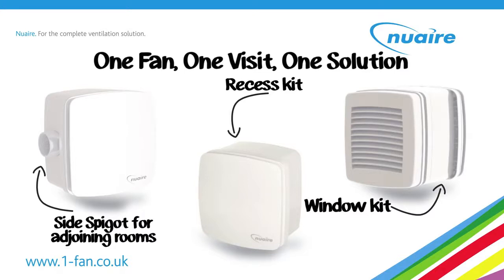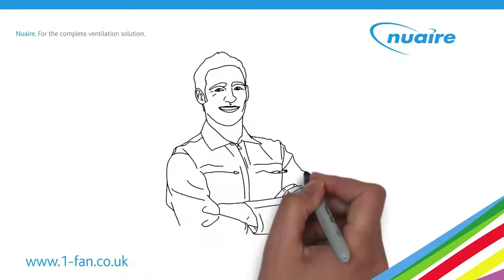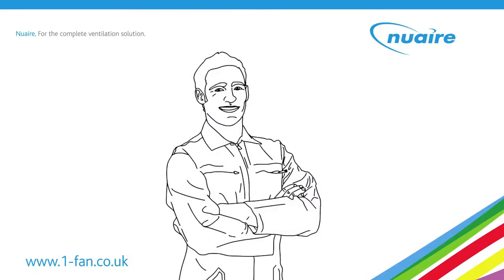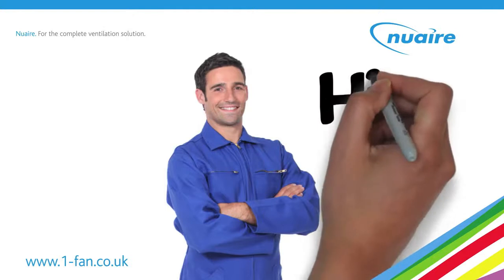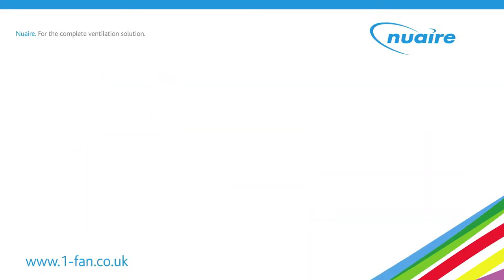Kavan is the only fan on the market to offer this solution. Meet Jim, a housing association electrician. Jim welcomes the flexibility that Kavan offers, which means he only has to carry one fan.